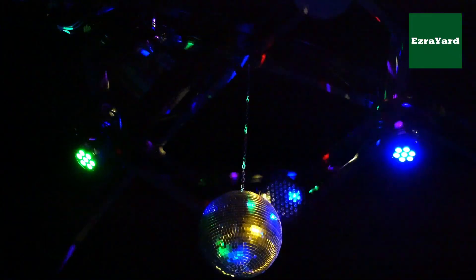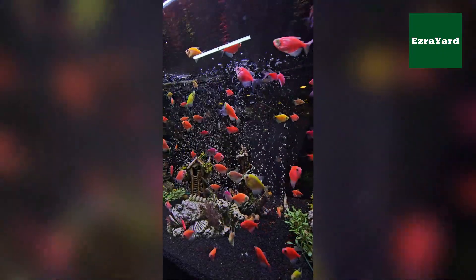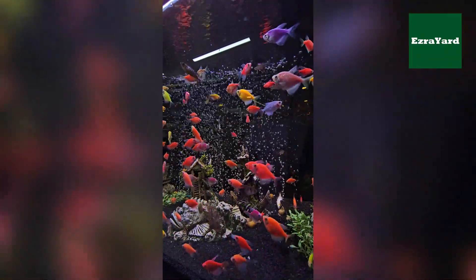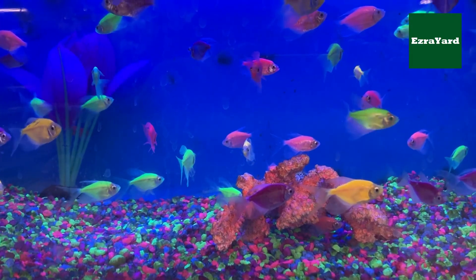Imagine walking into a nightclub where everyone is glowing like neon signs. But instead of people, it's fish. That's basically what you get when you look at Glow Tetras — tiny swimmers that look like they snuck out of an underwater rave. But the big question is, how on earth do they get those dazzling colors?